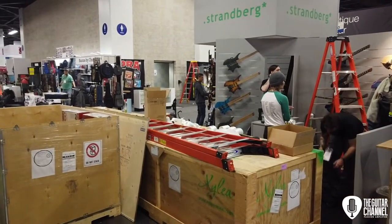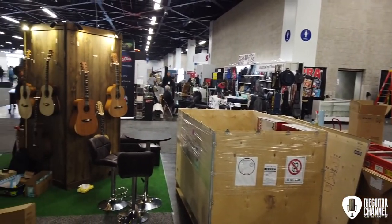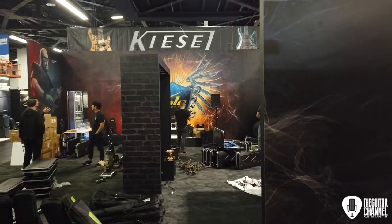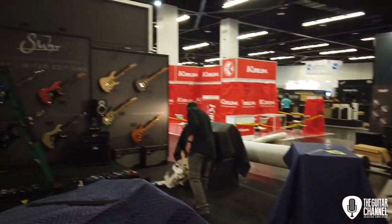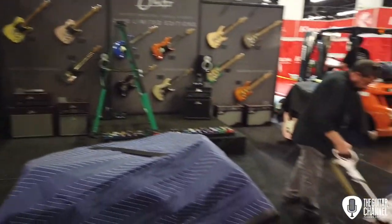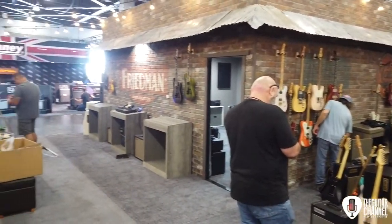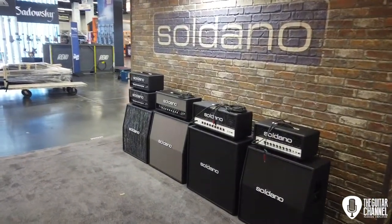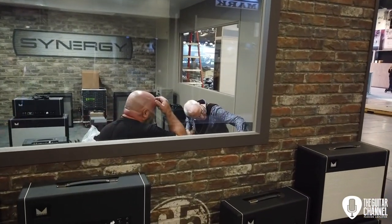On peut apercevoir Ola Strandberg en train d'installer ses dernières guitares. Il y a encore des crates un peu partout. D'un côté on a le stand Toon King, Friedman, Synergy, etc., qui est en train d'être installé, et Soldano aussi puisque tout ça c'est la même maison. On peut apercevoir Paul Reed Smith en train de faire l'essai du matos Synergy.